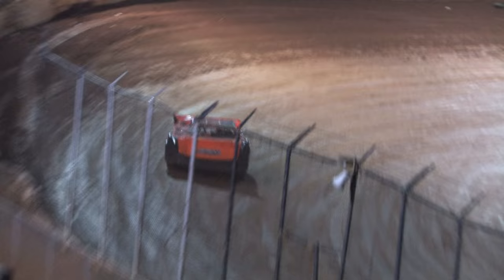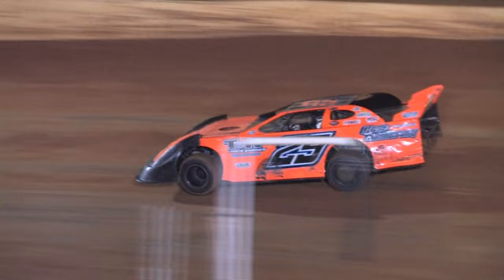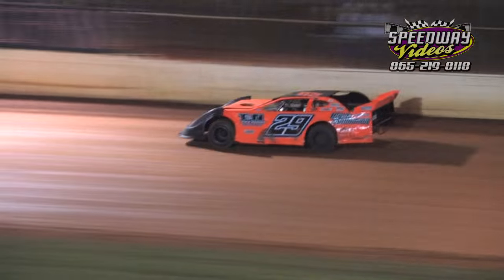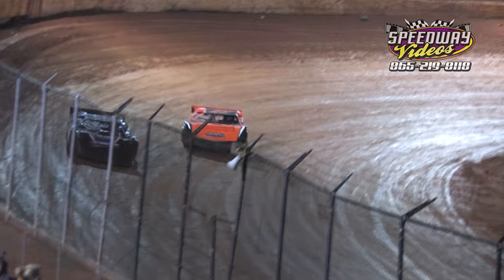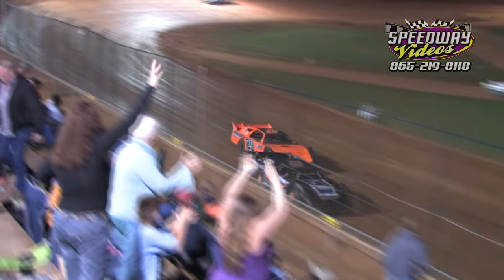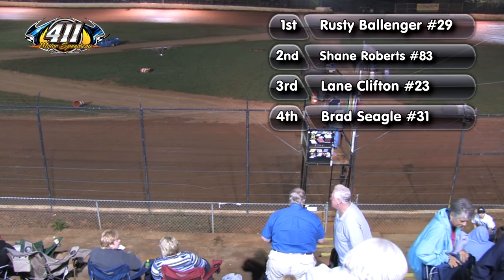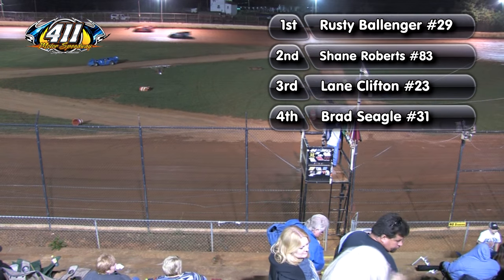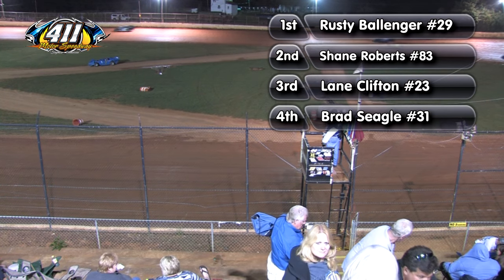High and mighty out of turn number four, laying it down is the 29 of Rusty Ballinger. Takes the white flag. Now he sets his sights on a clean and green racetrack, going down the back straightaway. Flagman Lynn Palmer waving the checkered flag — $1,000 for the 29 of Rusty Ballinger. Flying from the 83 of Shane Roberts. Coming home a solid third, Lane Clifton. Fourth spot, the 31 of Brad Siegel.